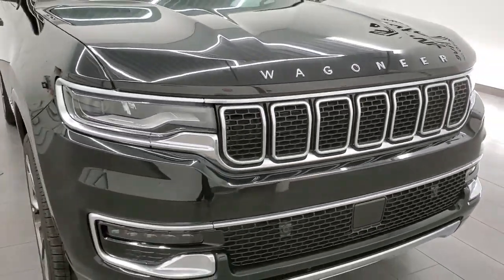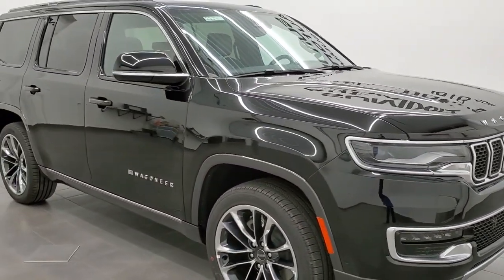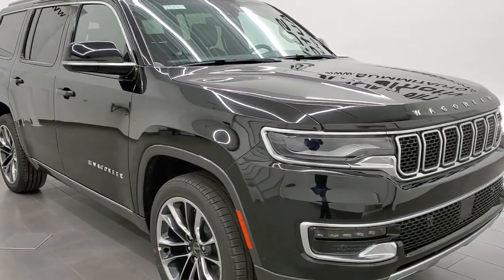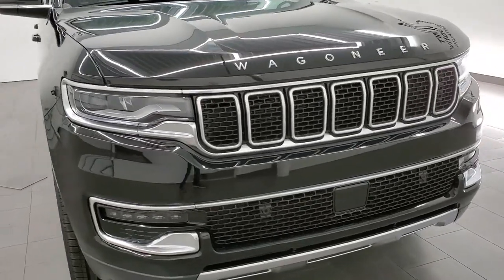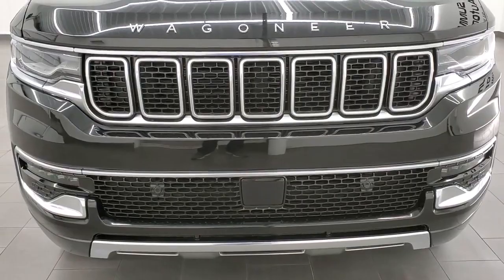Those are the sales leaders in this particular segment. Diamond black is the color. We shoot all of our videos in 1080p, 60 frames per second. So if you have HD capabilities on your computer, tablet, smartphone, or television, turn them on right now because it is your best way to check out the looks, styling, and options of the vehicle.